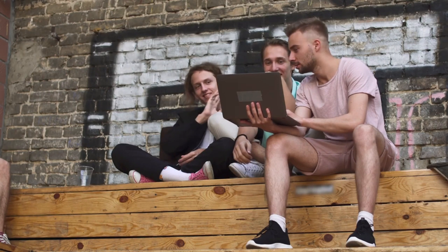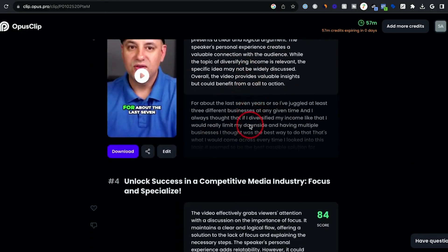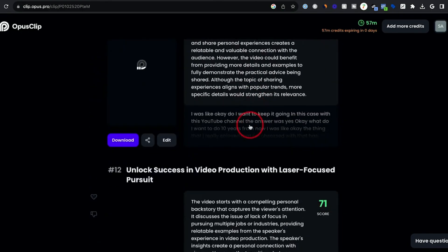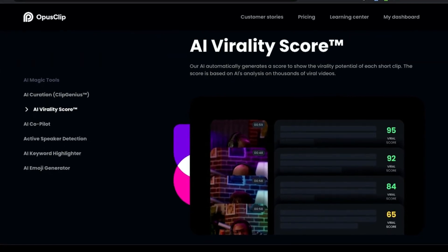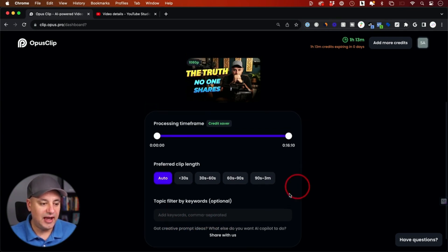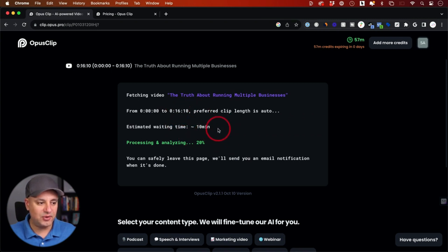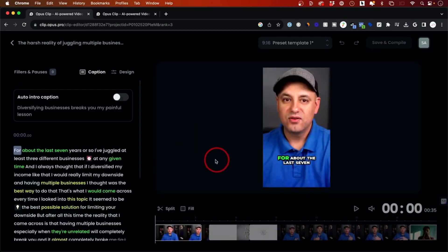One of the notable features of OpusClip is its AI-driven identification of the best hooks within long-form videos. In a world where capturing audience attention is paramount, these hooks serve as attention-grabbing elements that entice viewers to engage with the content. The AI's ability to discern these key moments streamlines the editing process, saving creators valuable time that can be redirected toward ideation and strategy.